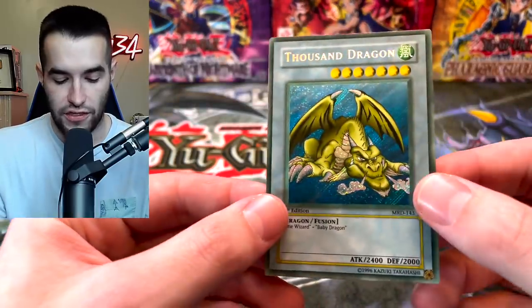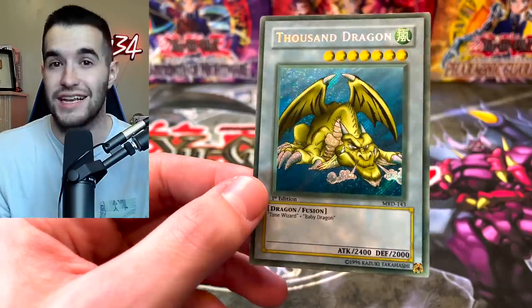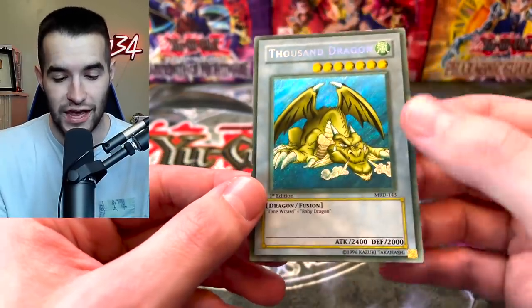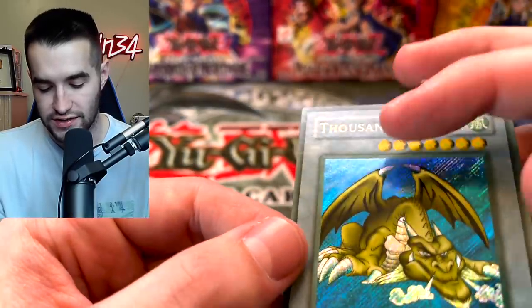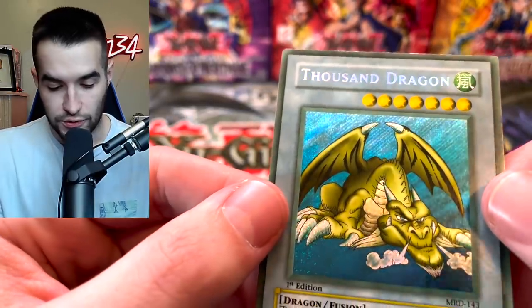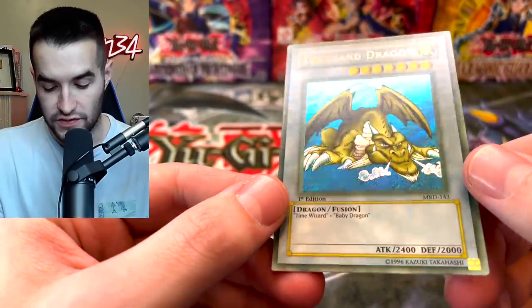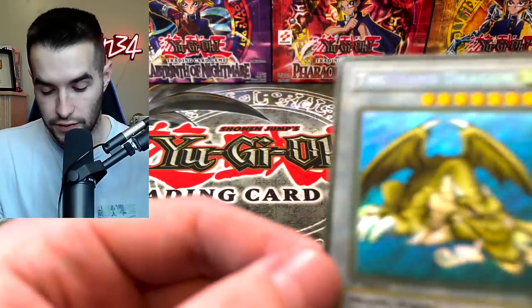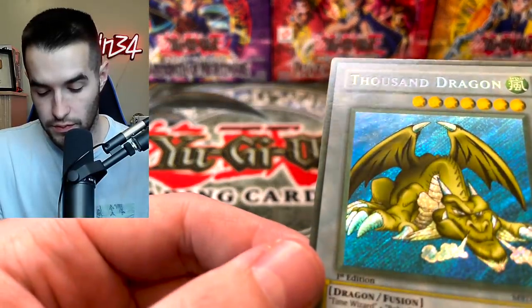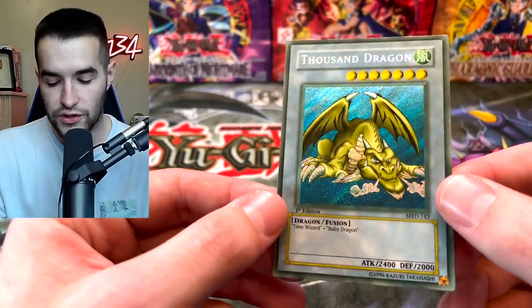Next we have a Thousand Dragon — this is faded, so it'll be interesting to see what it gets. Last time we submitted faded, we got a six on our Gate Guardian. There's a little bit of a splotch right there — you guys can see it's like not as faded right there, and then the rest of the card is pretty faded. There is some silvering up top, which I think is probably going to take off of it. The Secret Rare is pretty nice. I'm going to guess because it's faded and there is silvering...